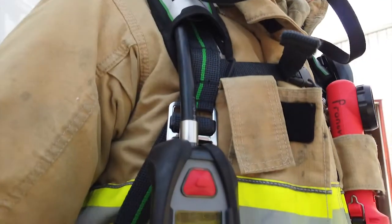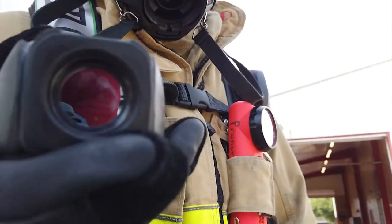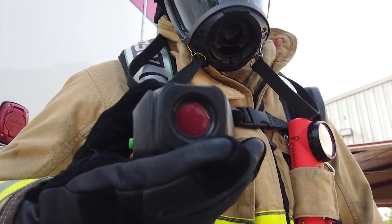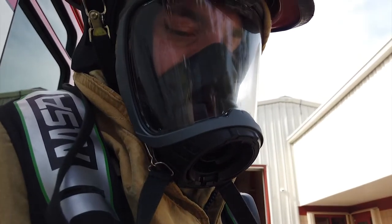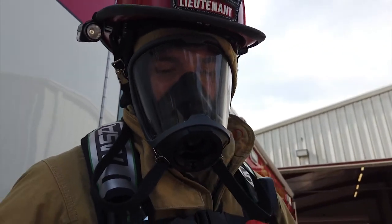They also have a thermal imaging camera built into their air pack, so every firefighter for the first time in Belusia County now has access to a thermal imaging camera. That allows them to see in low visibility, see through smoke, and find victims and hidden fires inside a building. That's a really important safety feature and that was a big upgrade to these air packs.